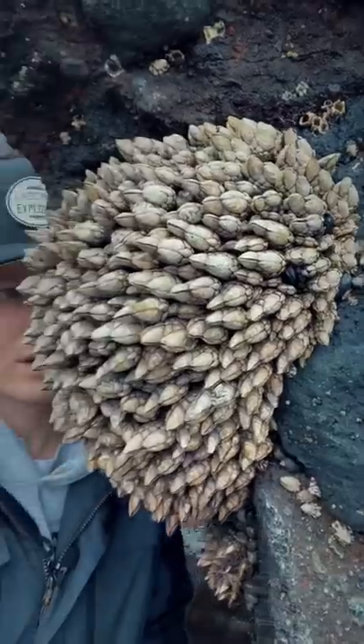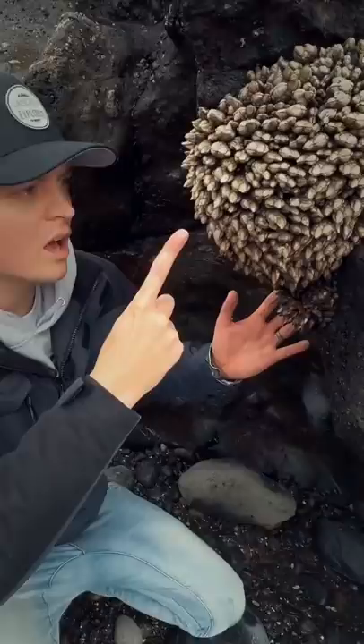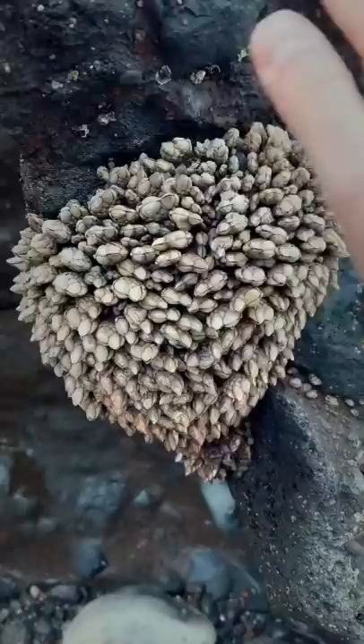You are not going to believe what I just found at the beach. This huge, beehive-looking cluster of animals is actually not a beehive at all. But instead, this is a huge group of gooseneck barnacles.